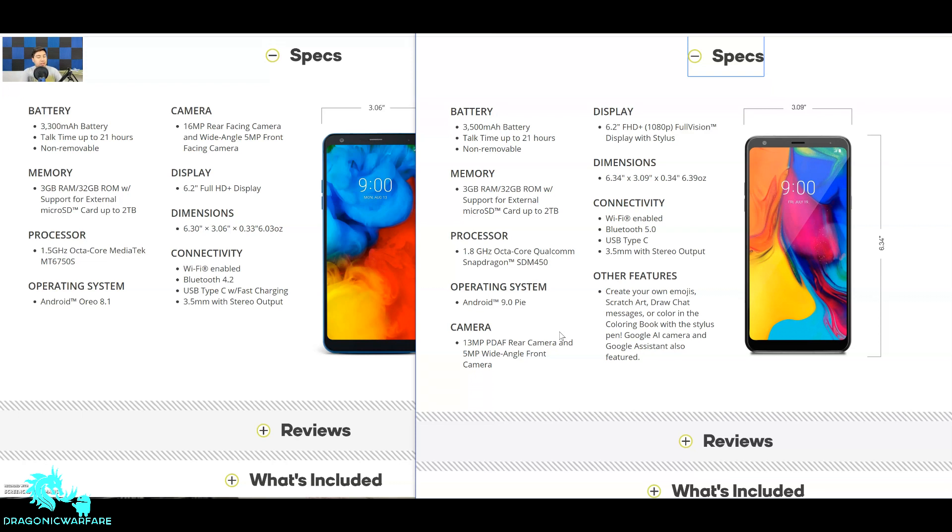For the processor, the Stylo 4 Plus has a MediaTek chip — a 1.5GHz octa-core MediaTek MT6750S — whereas the LG Stylo 5 has a 1.8GHz octa-core Qualcomm Snapdragon 450. It's a low-tier Snapdragon — not even a 6-series — so it's not going to be super fast, but it's still a stronger processor than the MediaTek. I'd give this point to the LG Stylo 5 for having at least a better-performing chip.